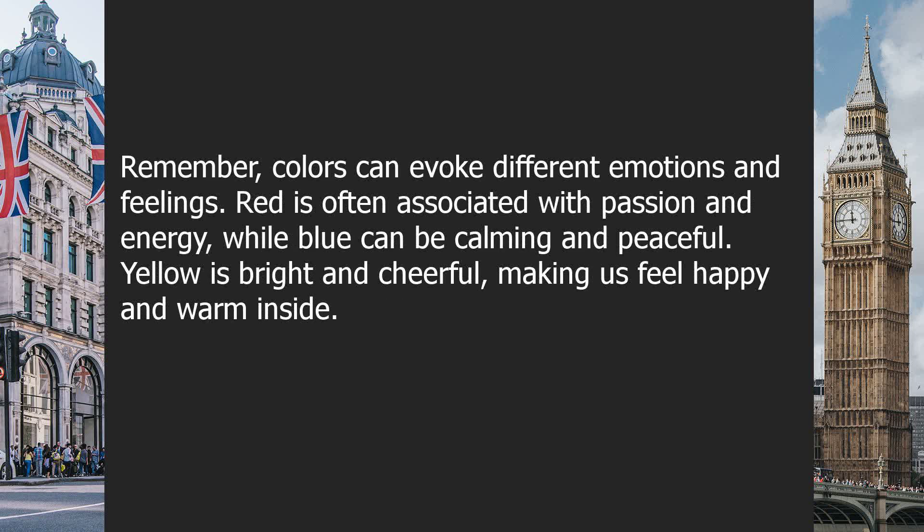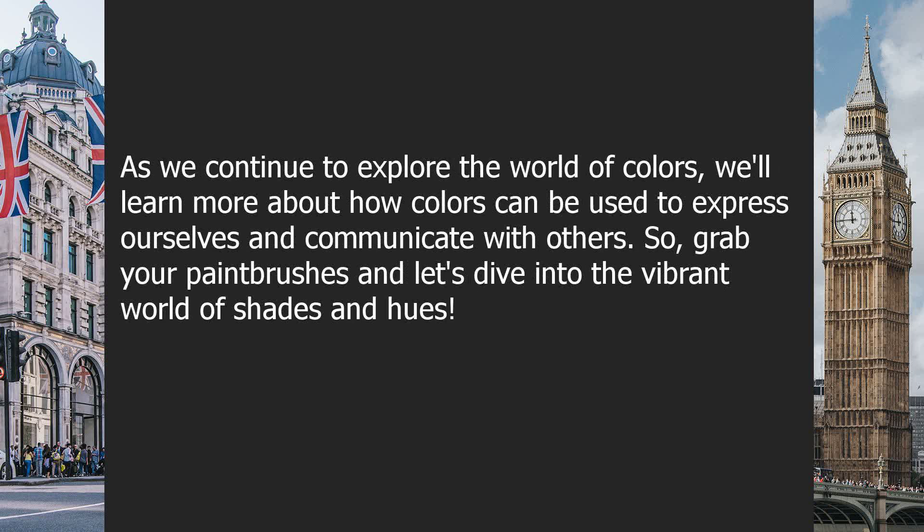Remember, colors can evoke different emotions and feelings. Red is often associated with passion and energy, while blue can be calming and peaceful. Yellow is bright and cheerful, making us feel happy and warm inside. As we continue to explore the world of colors, we'll learn more about how colors can be used to express ourselves and communicate with others.